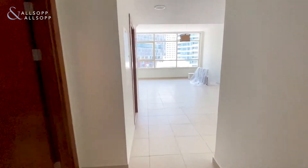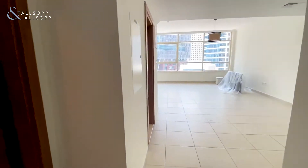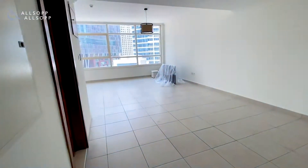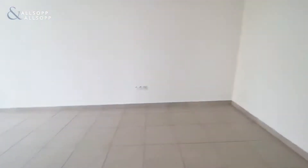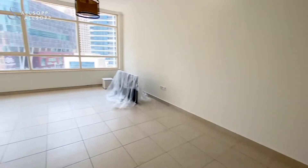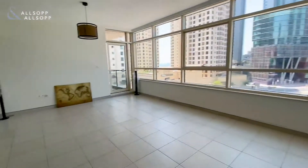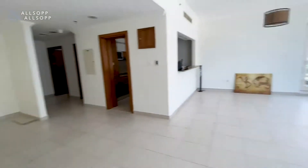So here we have a two-bedroom unfurnished apartment in Marina Keys North. To the left of the entrance you've got your guest WC — that's a standard one. Then you come through to a really good size living and dining area. The whole apartment is just over 1,500 square foot.